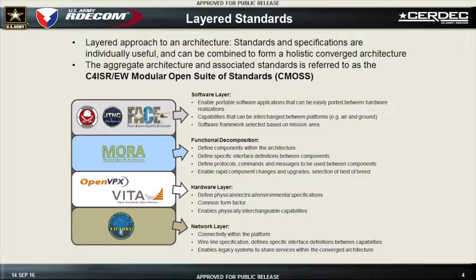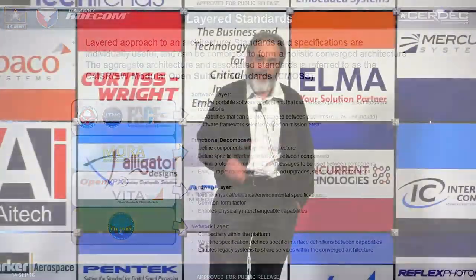My contribution is second from the bottom — they have the hardware layer. I've been doing a lot of work on OpenVPX to get it set up to support this effort. They're using Victory at the network layer. MORE is being used to control RF resources like radio heads and antennas. And FACE is being used for software.